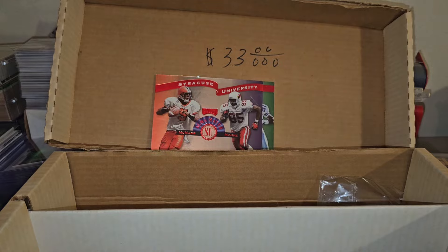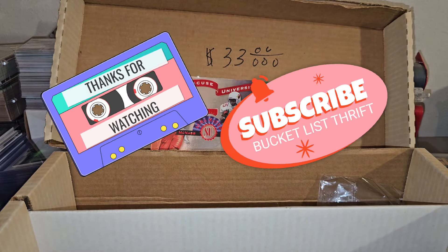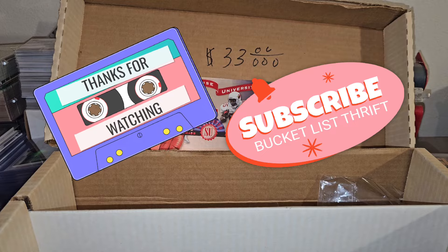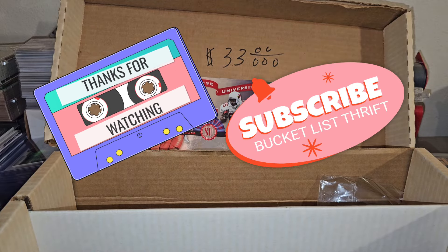That's it, that's my video. Would you have paid $33 for this? And we had to drive one hour each way, so thirty-three dollars and two hours worth of driving. Thanks for watching, take it easy, stay safe, see you later.